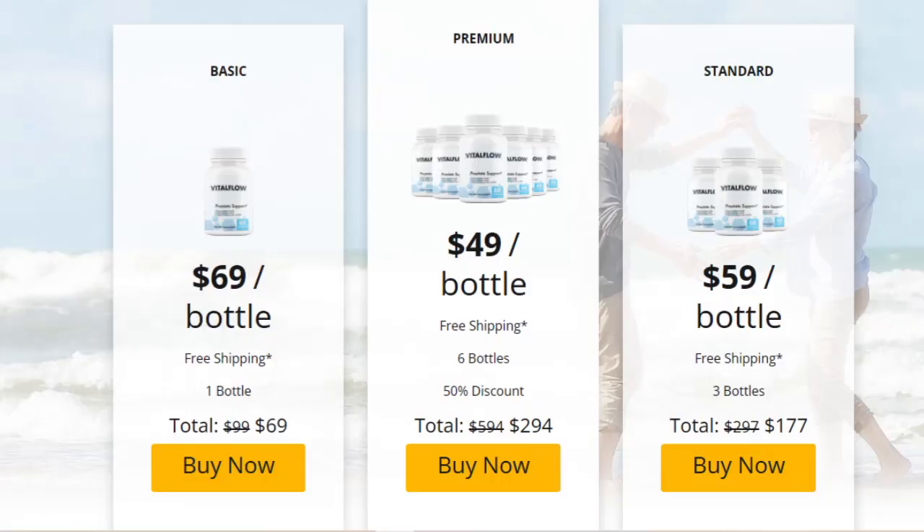So, what is Vital Flow? Vital Flow is the best supplement for the prostate because it contains more than 20 essential herbs for the prostate, including saw palmetto, zinc, and pumpkin seed.